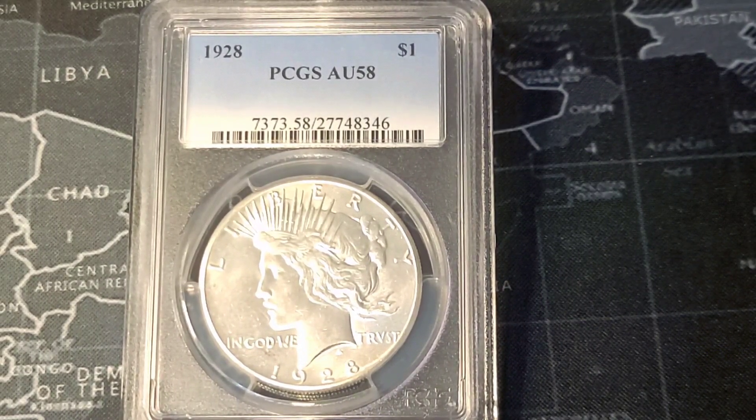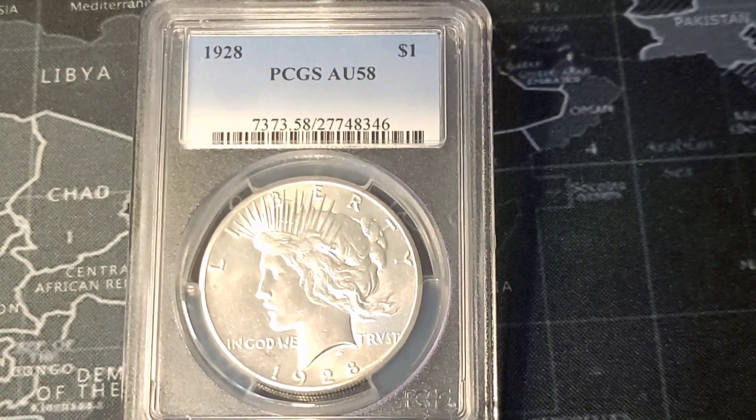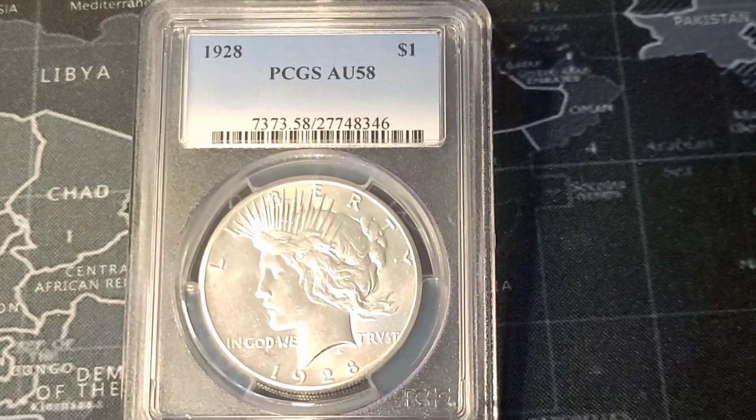Due to the rarity of this coin and it being a key date — one of three key dates — the other two being the 1921 and the 1934S, it is highly sought after. And due to that, it is also highly counterfeited.